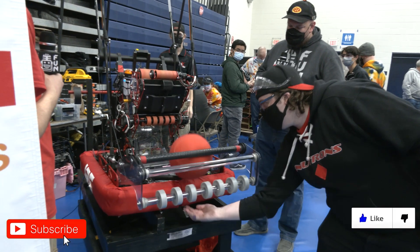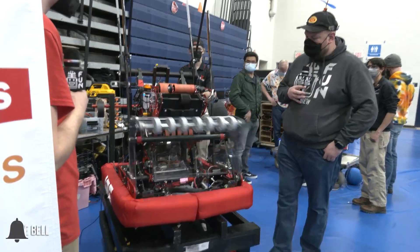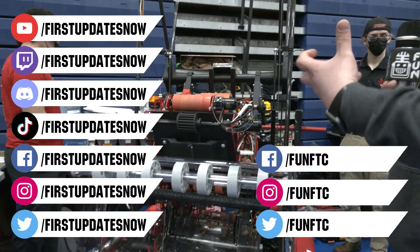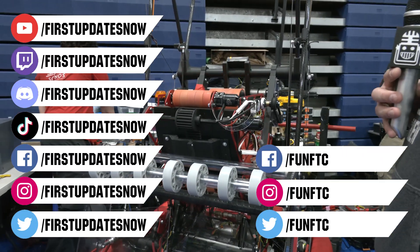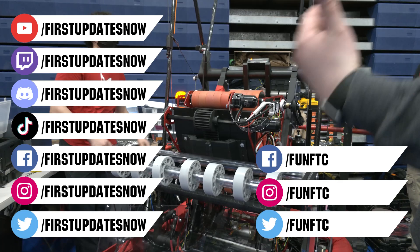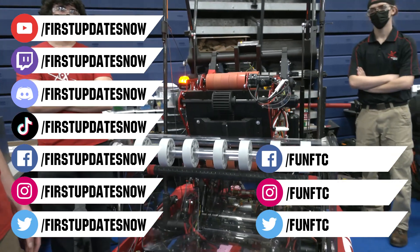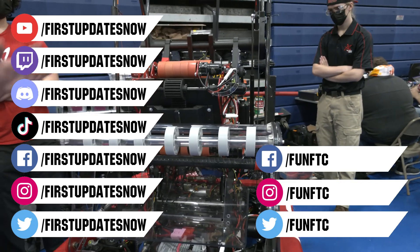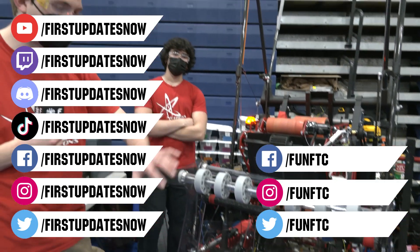Don't forget to like, subscribe, and ring the bell to stay up to date on our new videos. Keep the conversation going and provide your input to our content. Watch our live shows at twitch.tv/firstupdatesnow. Join our Discord at discord.gg/firstupdatesnow. And check out Fun FTC on Facebook, Instagram, and Twitter, and FIRST Updates Now on Facebook, Instagram, TikTok, and Twitter.